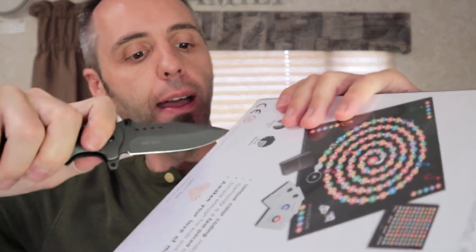Let's open this thing up today and see exactly what comes inside the box. What's your kids' favorite subject? Let me know down in the comments below. If they like math and they're into math, this might be the perfect game for them, depending on their age.